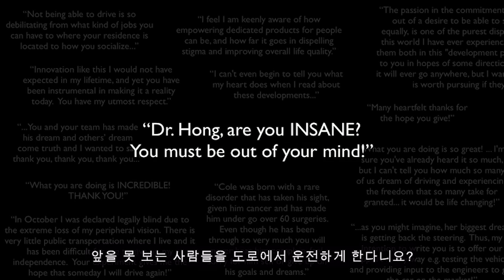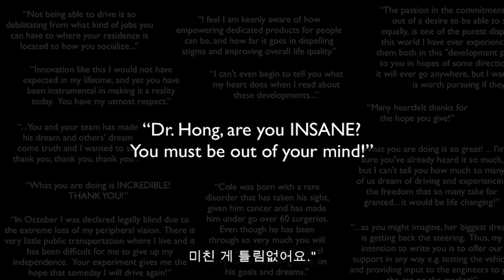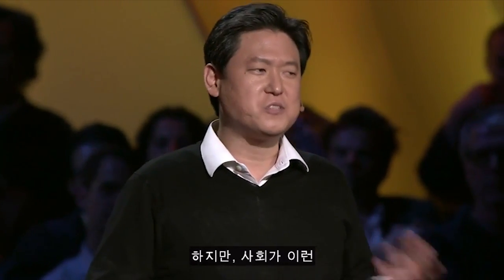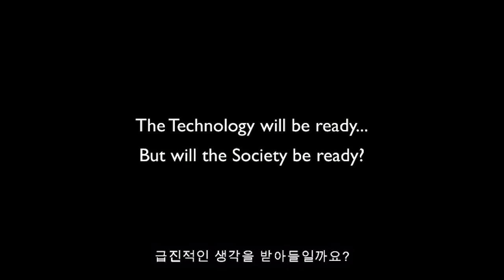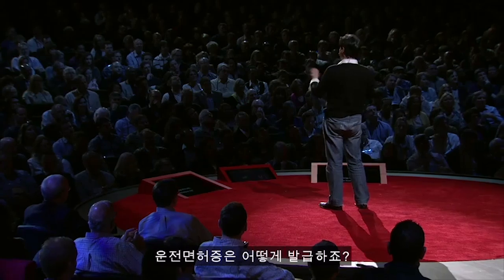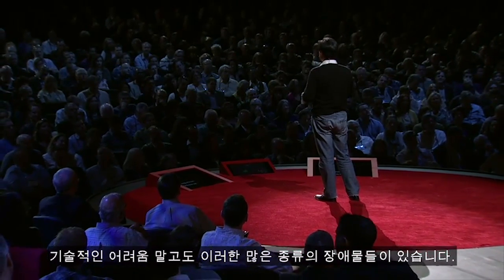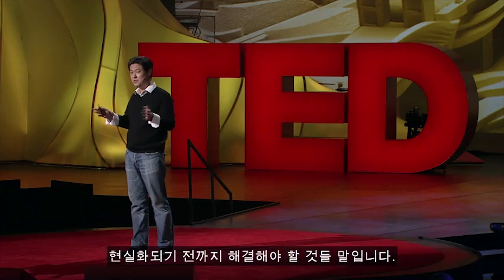But sometimes I also get letters of really strong concerns — I wouldn't call it hate mail, but things like: 'Dr. Hong, are you insane? Trying to put blind people on the road? You must be out of your mind.' This vehicle is a prototype, and it's not going to be on the road until it's proven as safe as, or safer than, today's vehicles — and I truly believe that can happen. But would society accept such a radical idea? How are we going to handle insurance? How are we going to issue a driver's license? There are many hurdles besides technology challenges that we need to address before this becomes a reality.